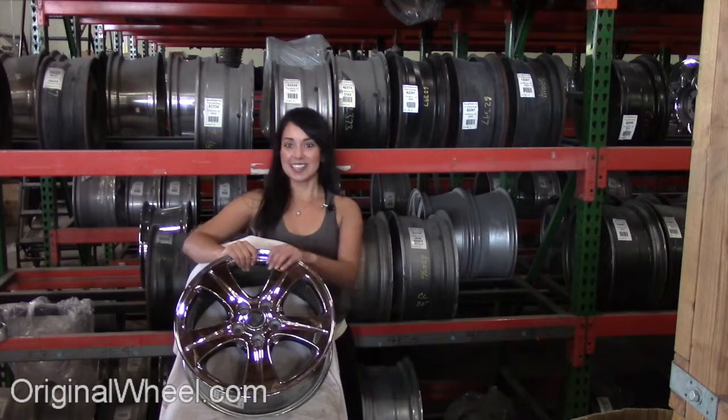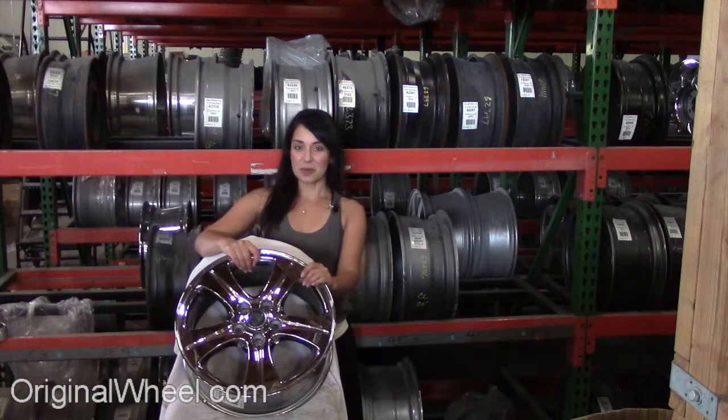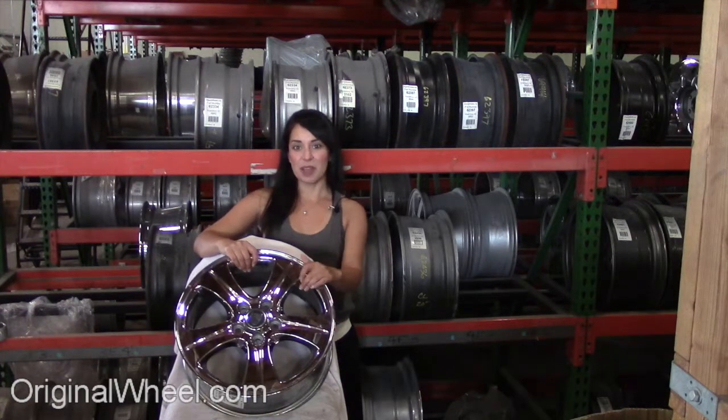As you can see, it's not a Jaguar XJ12 wheel, but it's in great condition. All of our wheels are guaranteed. We stand behind our product and our service. Our mission is to help people locate the Factory Original wheels that they need in like-new condition.